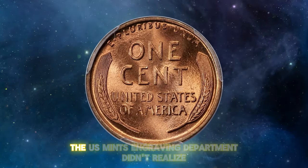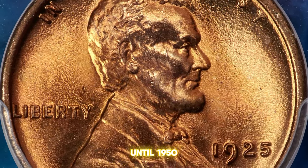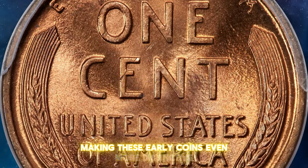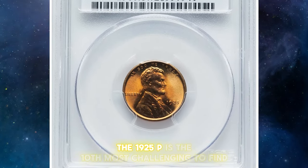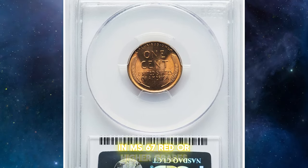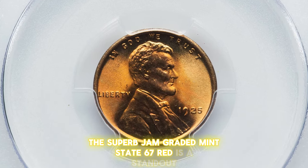Interestingly, the U.S. Mint's engraving department didn't realize until 1950 that the numeral 5 in the date should have a long tail, making these early coins even more distinctive. Among Lincoln cents from 1909 to 1929, the 1925 P is the 10th most challenging to find in MS67 red or higher grades. This superb gem, graded Mint State 67 Red, is a standout.